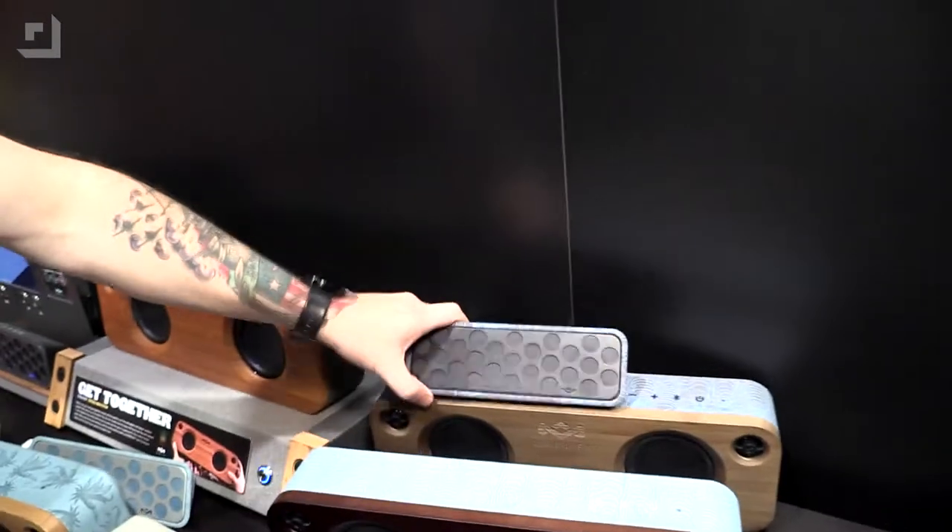We are actually giving one of these away, as well as one of the smaller units, so watch for that. Let's go back out and dance some reggae.